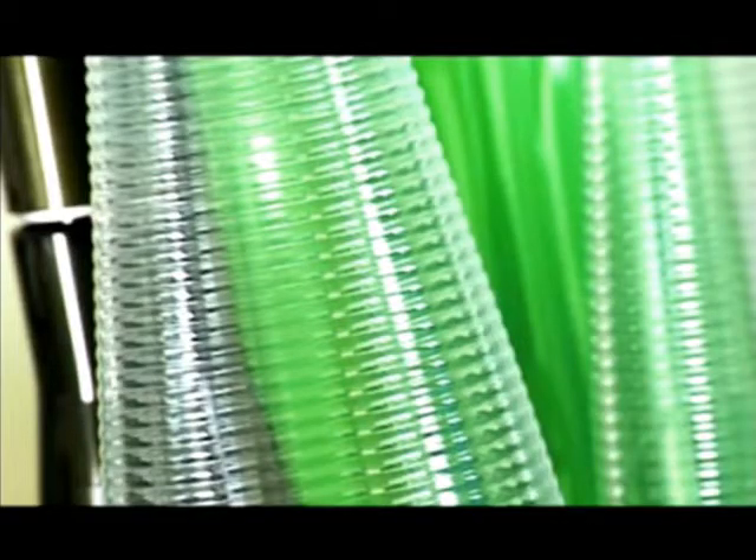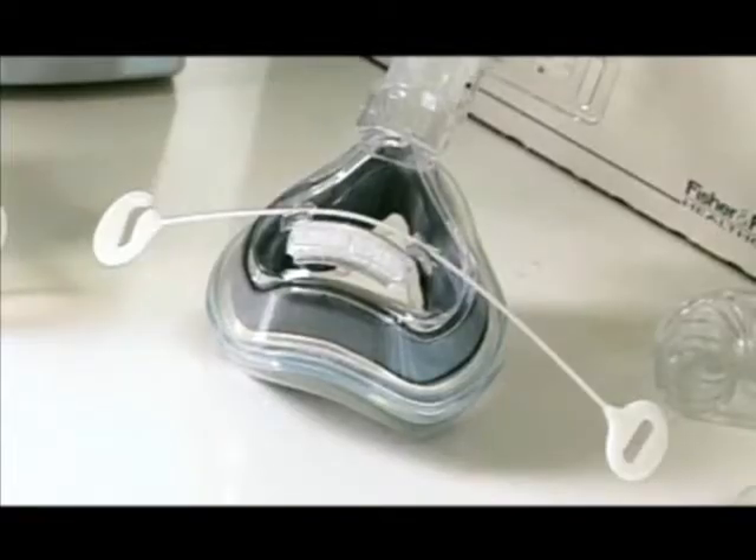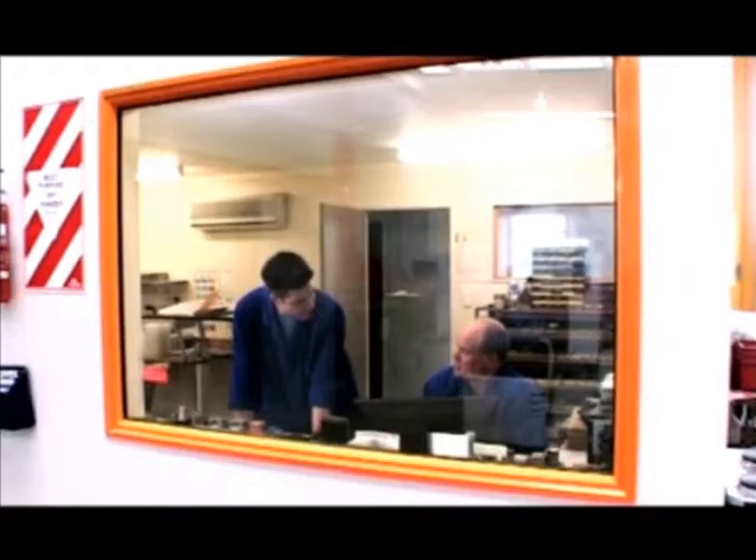Water bottles, wine bottles, ventilators, tubing. In fact, we're a vital part of the process of making any complex plastic moulded product.